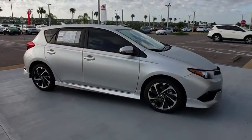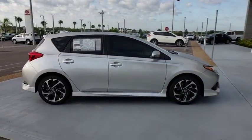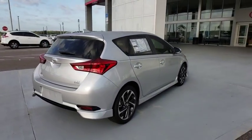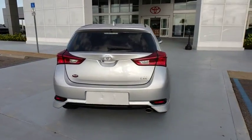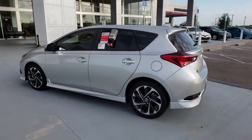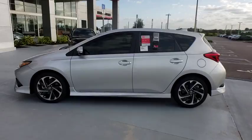2018 Toyota Corolla IM. The Toyota Corolla IM is a functional hatchback with a sporty look. You'll be thrilled with a comfortable ride, spacious interior, and overall enjoyable driving experience. Here are some of this vehicle's great options.